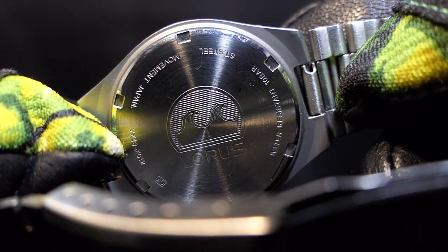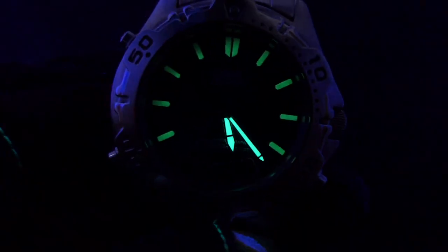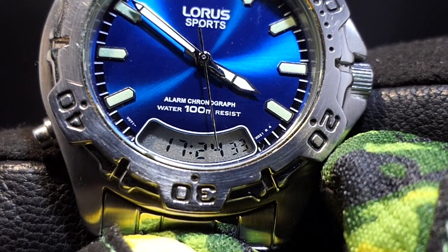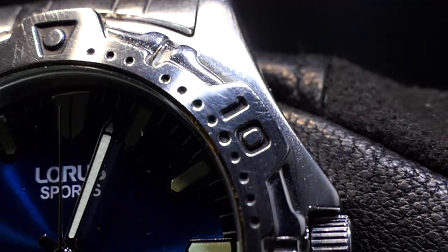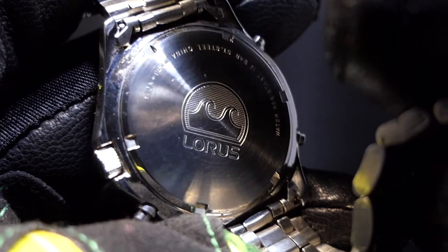Screw down case back stamped with the wave crest. Dated 1986. Dual time sports with 100m of water resistance. Applied luminous markers and hands. Blackout outer minute markers set on a sunburst electric blue dial. Curved digital display showing time and seconds. Daily alarm. 60 minutes start/stop stopwatch with split time. Month, date and day of the week. Backlight with endless time out. Mineral crystal. Brushed case with built-in crown guards for protection. Decorative fixed diver bezel with polished edges.